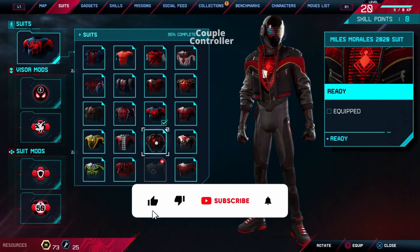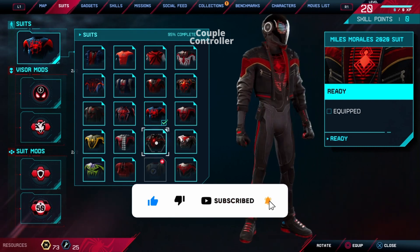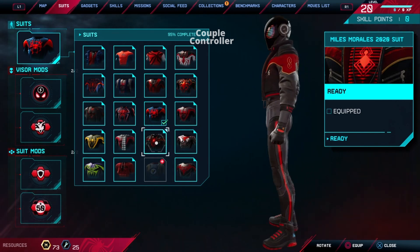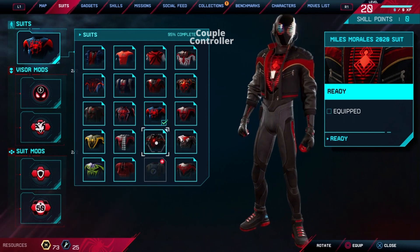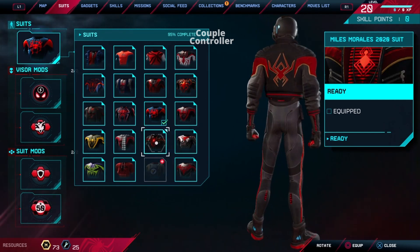Step aside, fashion critics, because Spider-Man Miles Morales is here to showcase the ultimate 2020 Suit. It's not just a suit — it's a stylish time capsule capturing the essence of that unforgettable year. So if you see a dash of 2020 flair swinging by, don't worry, it's just Miles Morales reminding us that even in the most challenging times, style and heroism never go out of fashion.